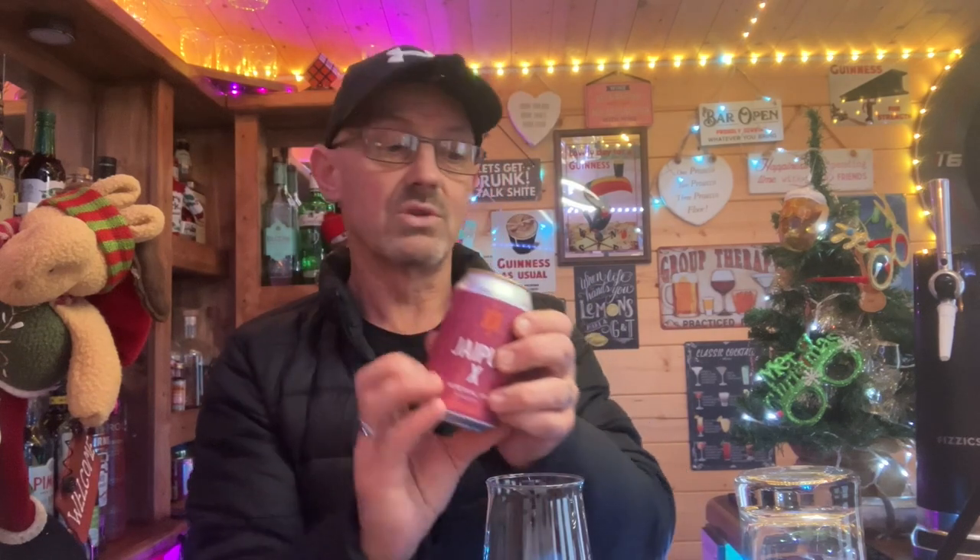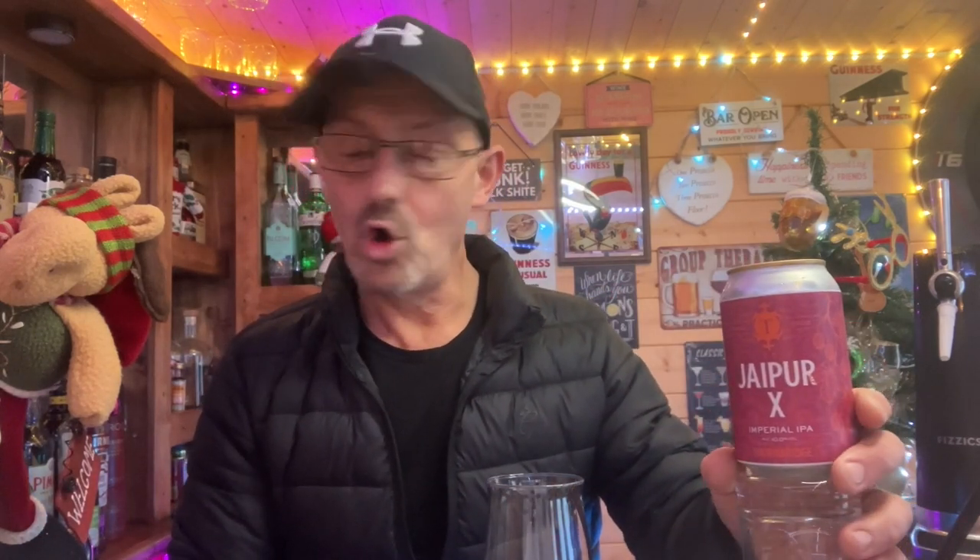Now normally I'd turn my nose up at a 330ml can if I had a Jaipur - I'd want the 500ml. It does come in cans, doesn't it? I always have it in the bottle, that's why. I'd want two of them. But at 10%, half past two, only Thursday afternoon, I'm happy with this.